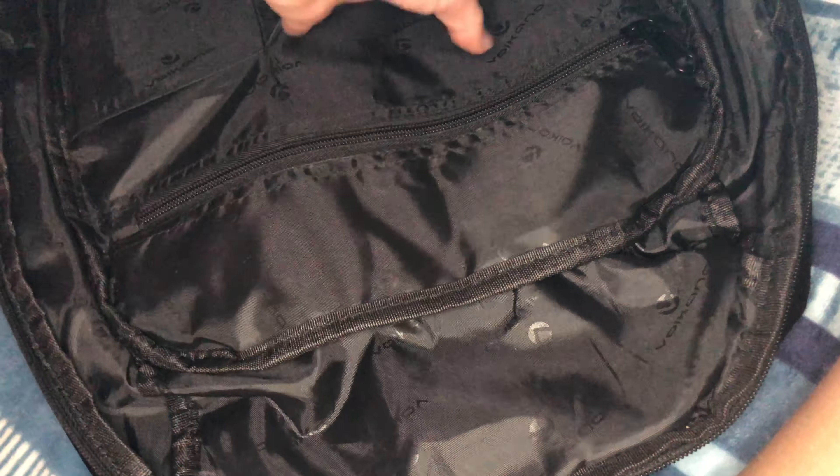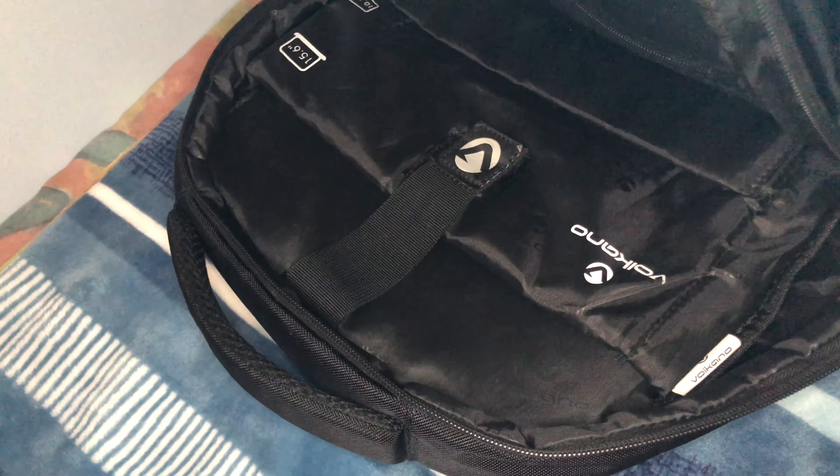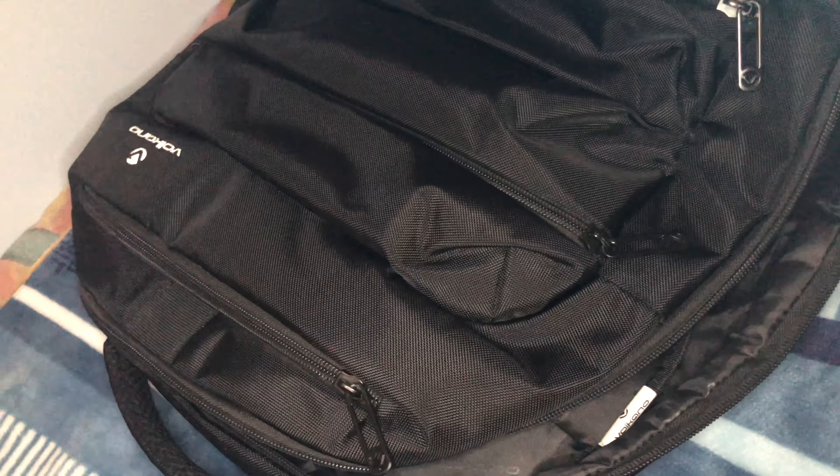Let's get into the inside part. If I open this up there are a number of compartments inside — there's a zip pocket on the inside, two little slips, and on the back side is where my laptop goes. There's also another little pouch for something else. At the very back there's a big pouch where I normally keep my laptop.